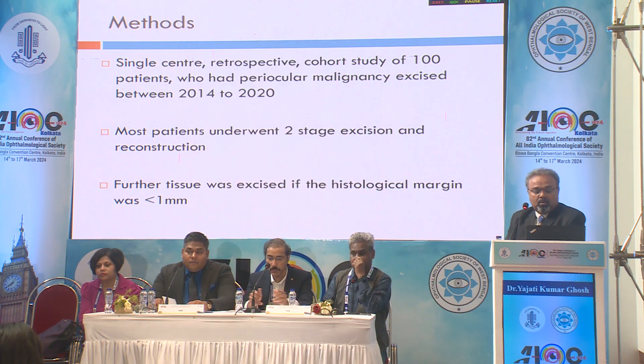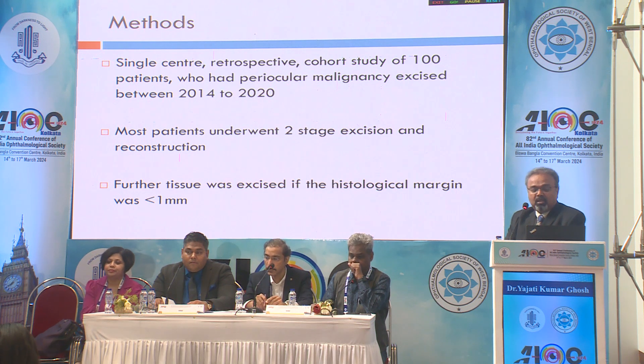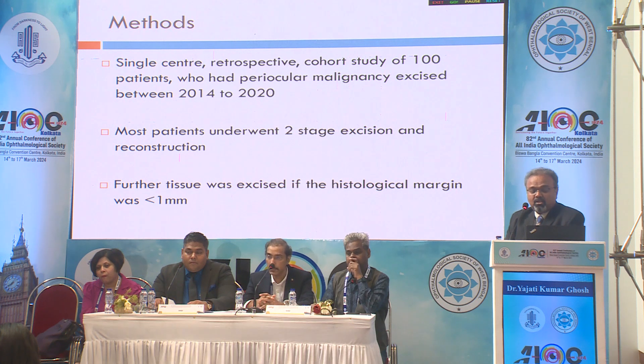We looked at a single-center retrospective case study of 100 cases between 2014 and 2020. Most patients underwent two-stage excision and reconstruction — we call it slow-mos. Further tissue was excised if the histological margin was less than 1 millimeter.